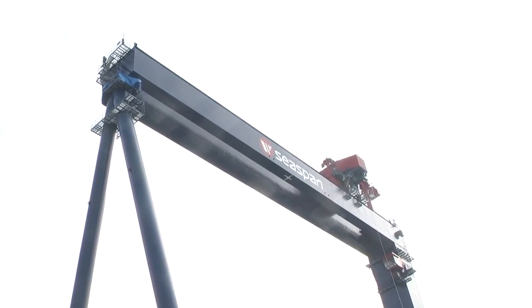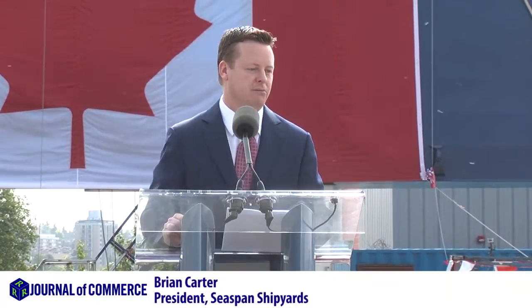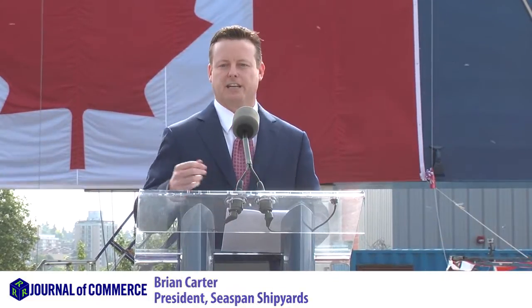The last couple years, really the last two and a half years, we've really had a lot of reasons to celebrate at C-SPAN with becoming the National Shipbuilding Procurement Strategy Non-Combat Shipbuilder for the future of Canada — a very exciting time here, and it's an exciting time for the region.